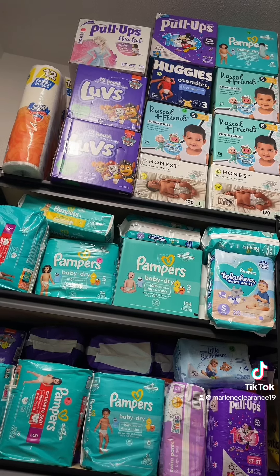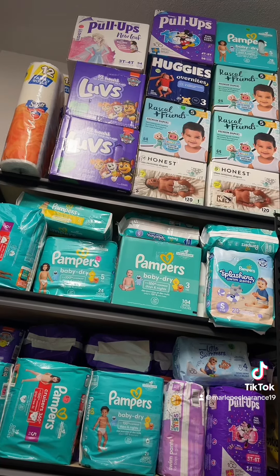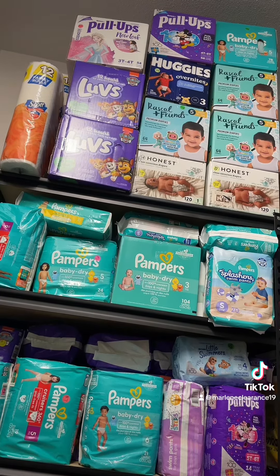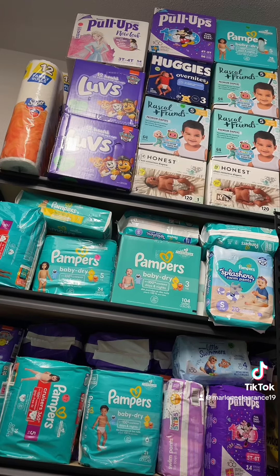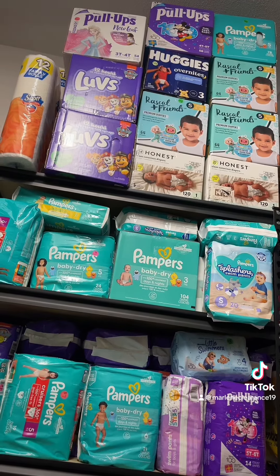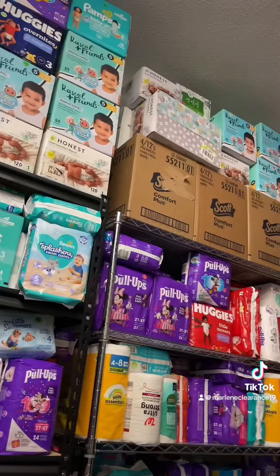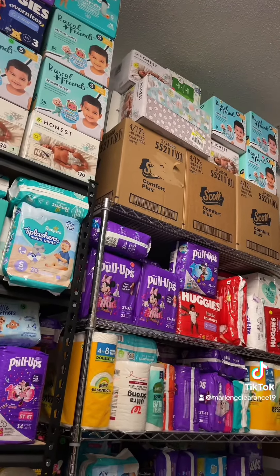For paper products — toilet paper, diapers — I am writing down what sizes I could coupon for, what brands I don't have, what brands sell the most. Because I coupon to resell, to give to people, to donate, etc. Everybody coupons for their own personal needs and their own agendas, so please be mindful and respectful of that.